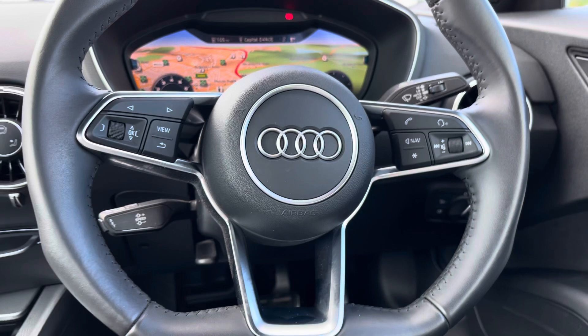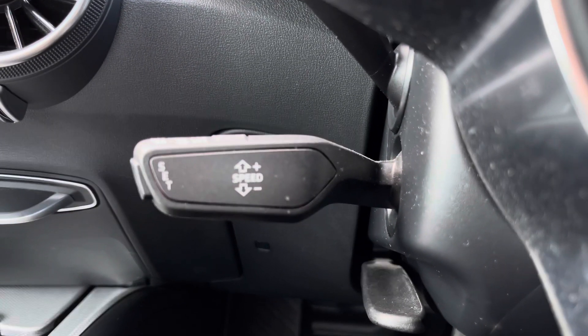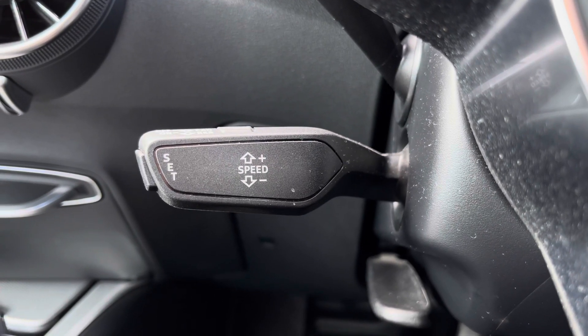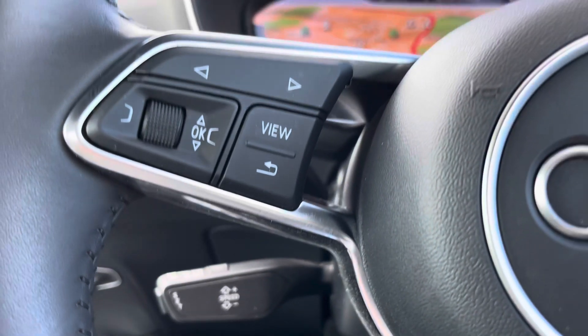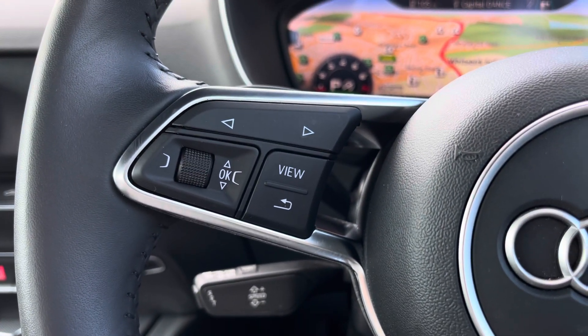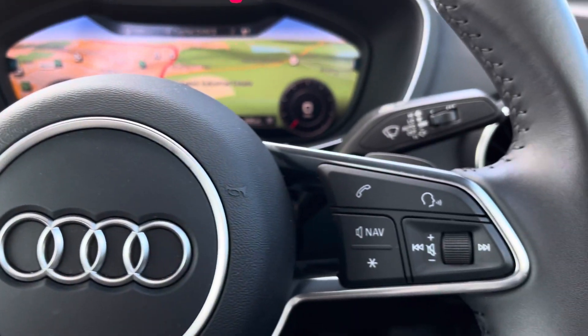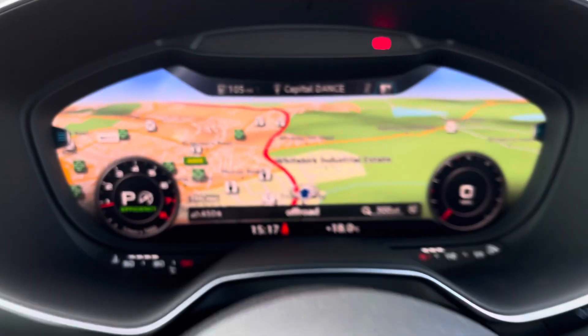Moving on to the gorgeous steering wheel, we have cruise control so those long journeys home have never been so relaxed. With all the steering wheel controls — from the left-hand side you'll be able to change the virtual cockpit, and from the right-hand side activate voice control and answer those important phone calls.